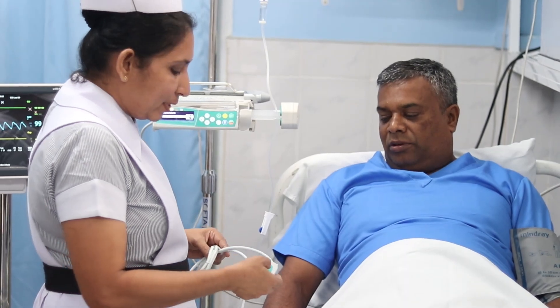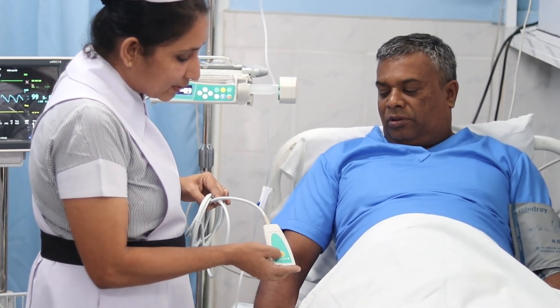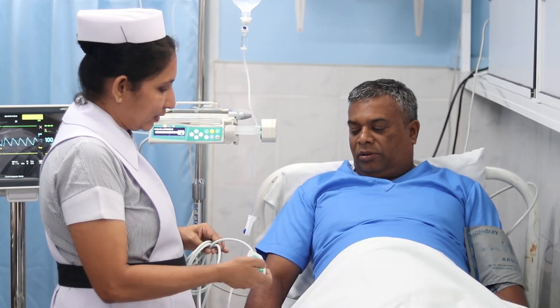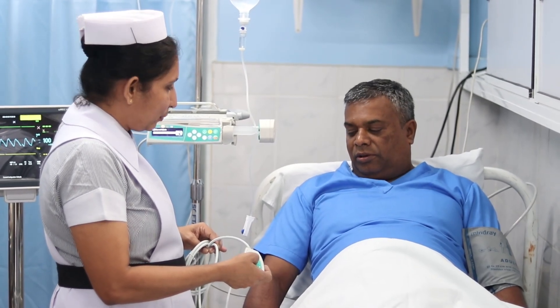Now that the pump is set up, I'll explain to the patient how to use it. When you feel pain, simply press this button. The pump will administer a dose of pain medication — but don't worry, it's programmed to prevent you from receiving too much. If you feel like the pain isn't well controlled, let the nursing staff or your doctor know.